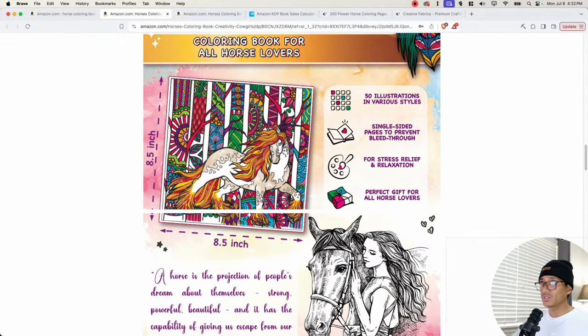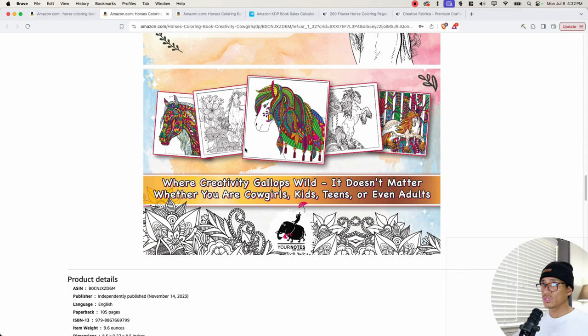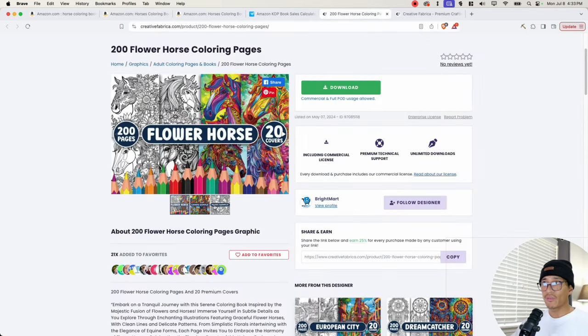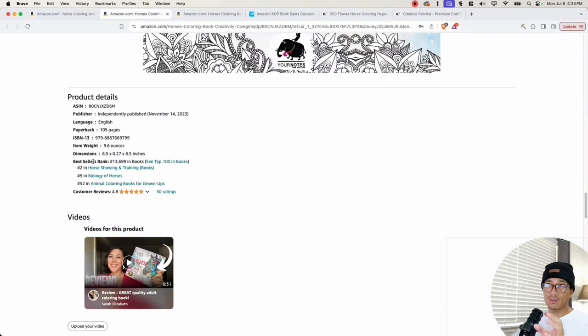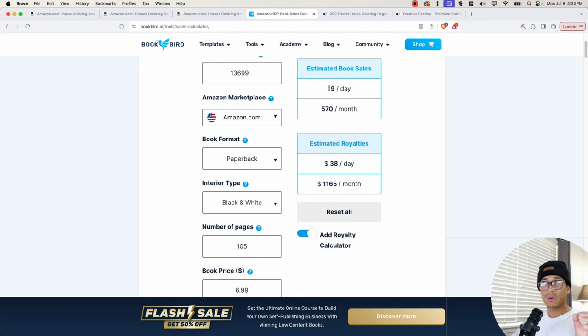Here's A+ content and more of the interiors, showing what the pages would look like when done coloring. On Creative Fabrica, I see a very similar type of interior — this one has 200 pages, so you only have to choose 50 of them, which actually gives you a better chance at creating something original and unique. If you want this interior, check out the link down below for Creative Fabrica. Taking the BSR and plugging it into the sales calculator, this book is making about 19 sales per day, which is about 570 books per month. That equates to $38 per day and about $1,165 per month.